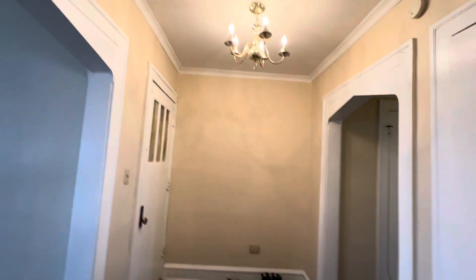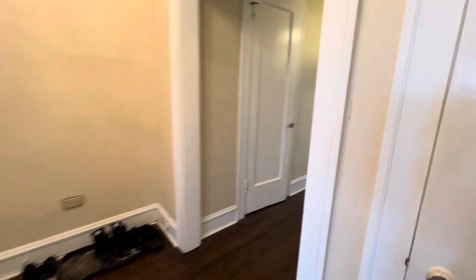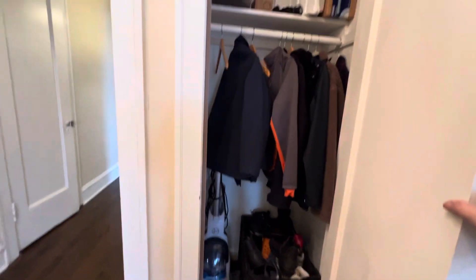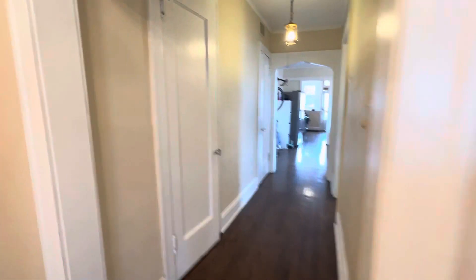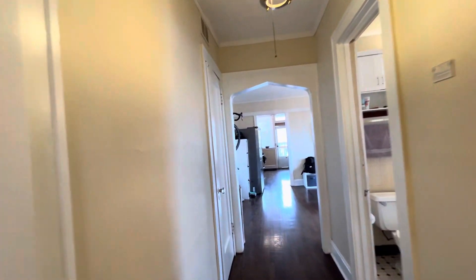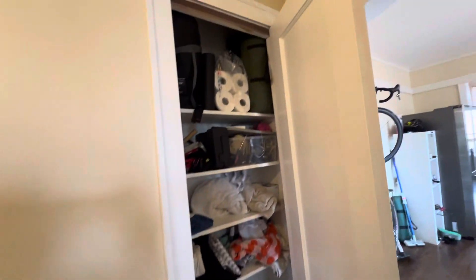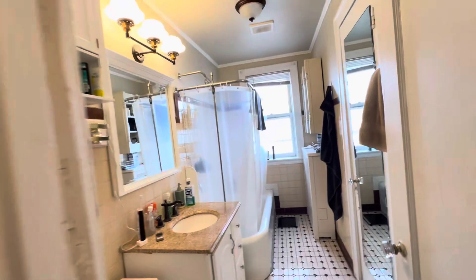Beautiful hallway, nice ceiling chandelier in the front hallway over here. You have two closets — a linen closet that goes all the way up and down. And here's the bathroom.